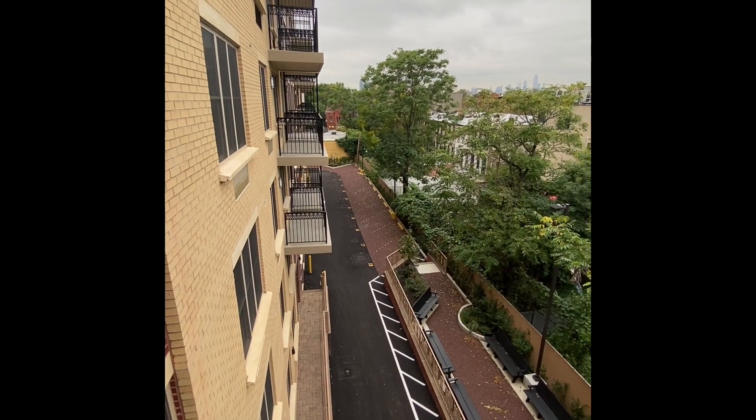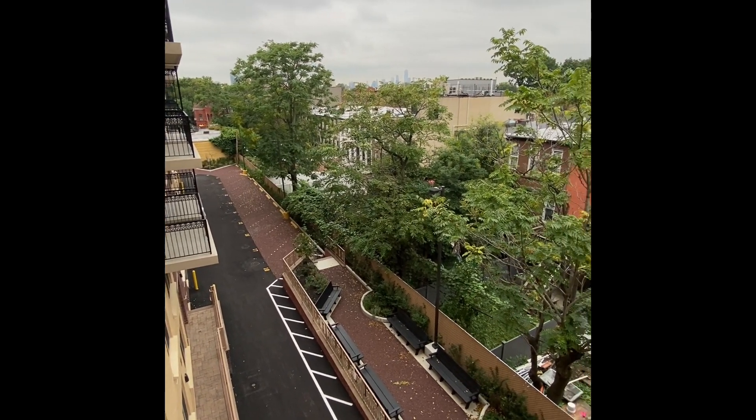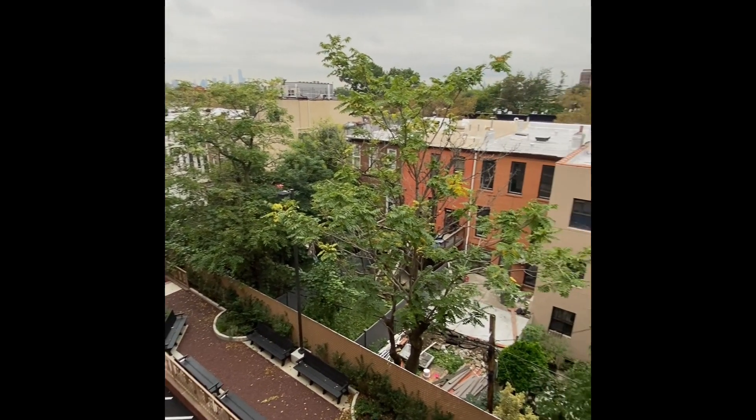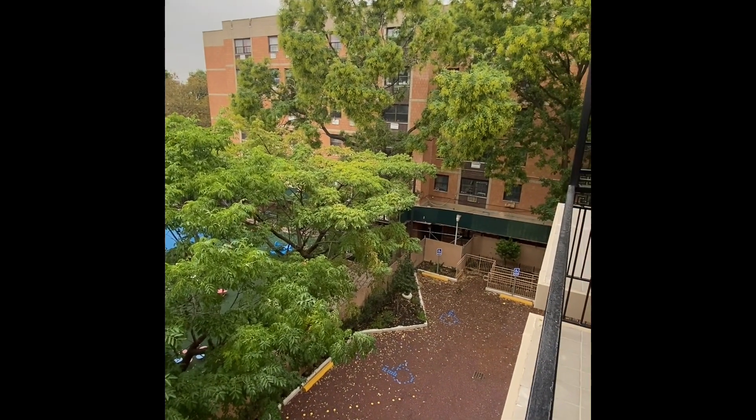Here is a typical view of our backyard from our balcony on the third floor — a very quiet and somber place that feels like you are in the suburbs.